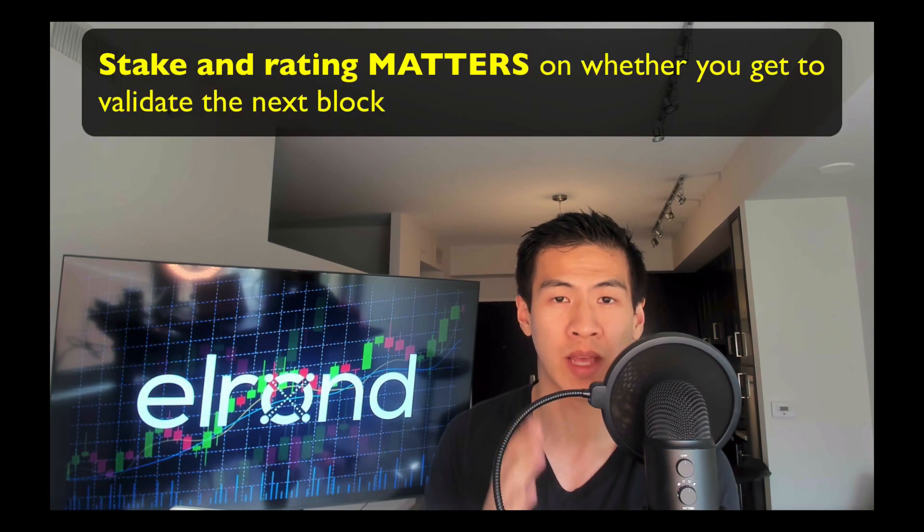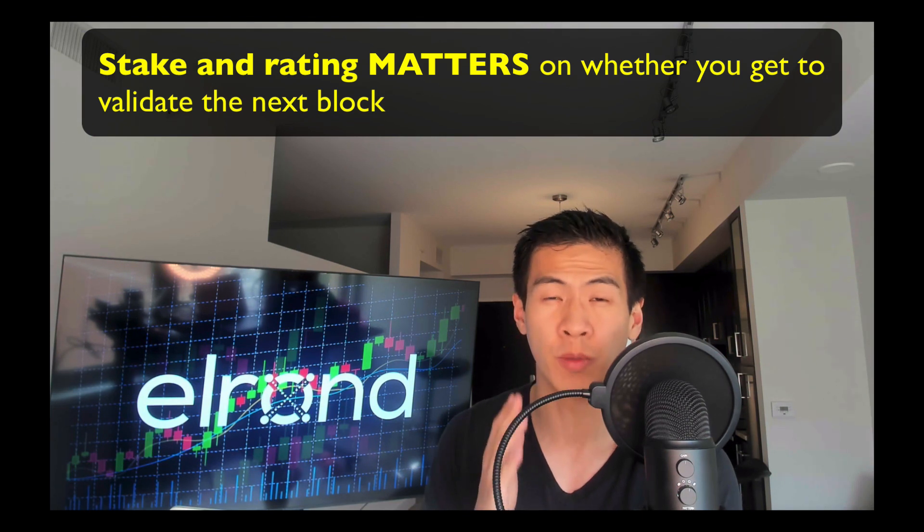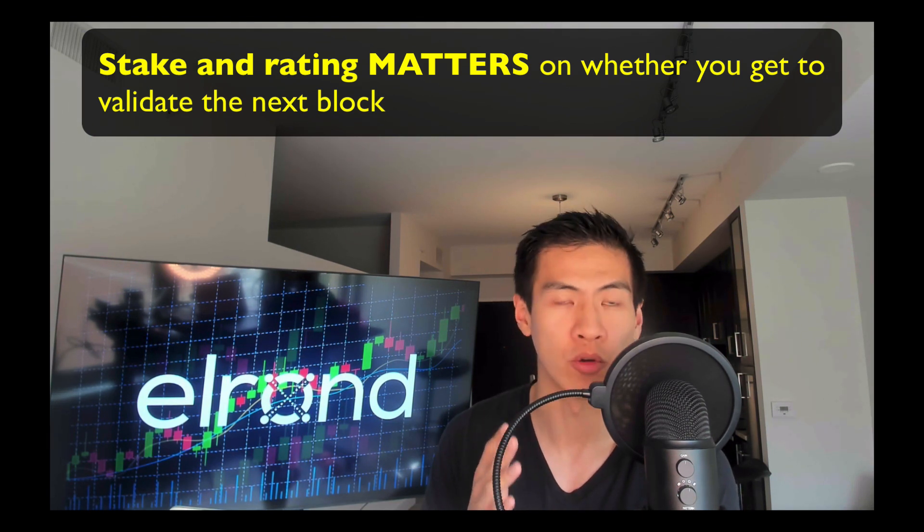In Elrond, a node's probability of being in the consensus group takes into account the stake and the rating. If you do a bad job and you get slashed, your rating goes down. If you do a good job, you get rewarded and your rating goes up. That is what your stake is doing when you stake Elrond.